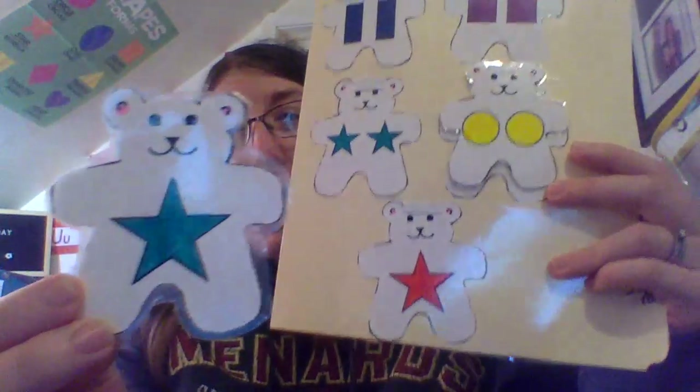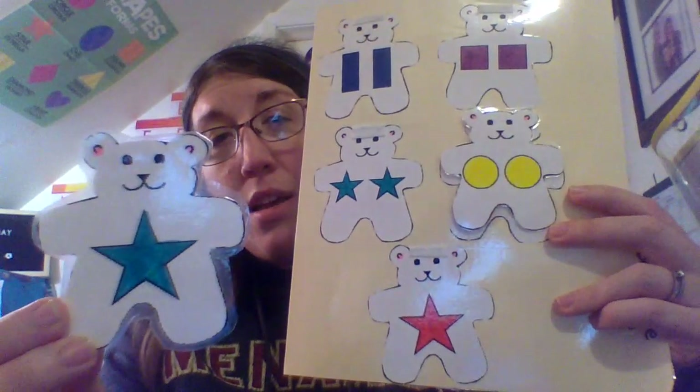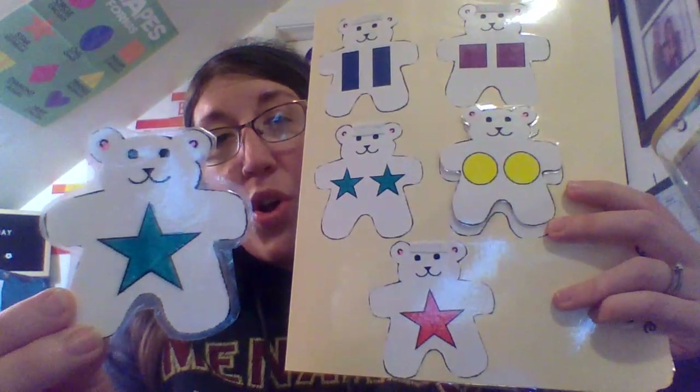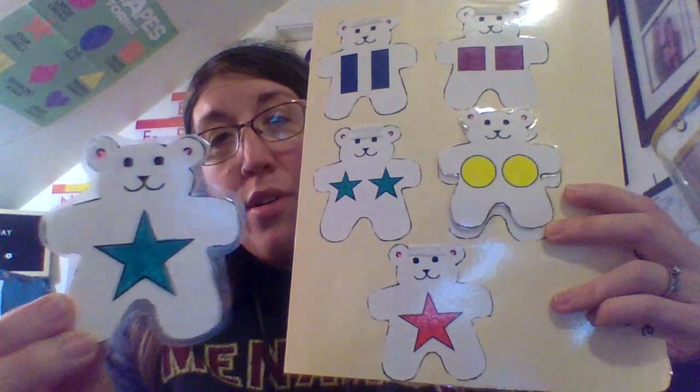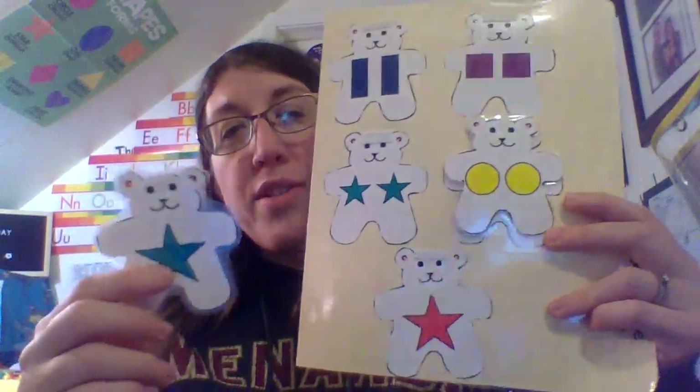This is a star. Which bear has one star on its belly? This one? Let's see — one, two. Those are two stars though, we need one star. Very good. It's down here.